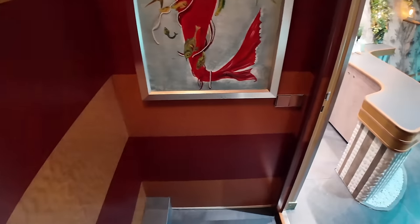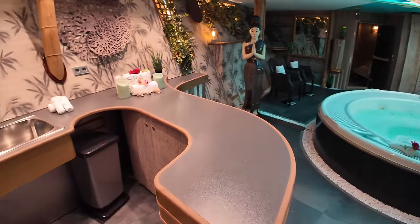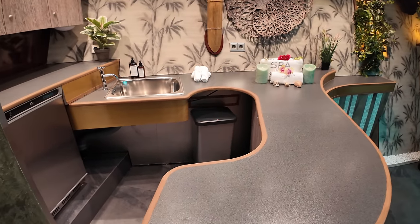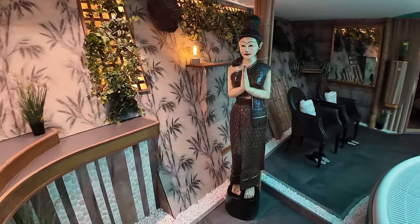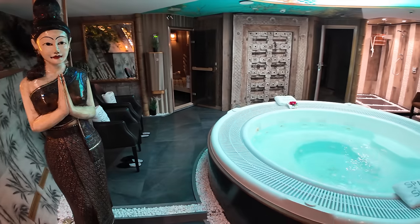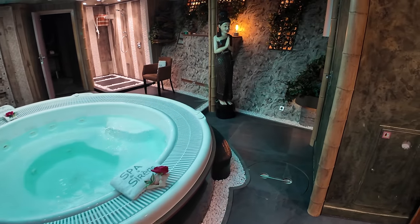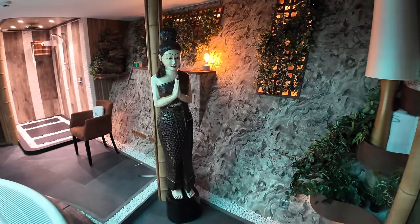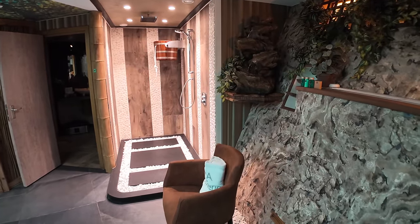After a workout in the gym, where better to head than the on-board spa? The spa is found in the bow of the vessel. As you descend into this area, to your left is a welcoming reception area. The spa features elegant decor, including soothing colours and natural elements that create a tranquil environment. Here, you can indulge in a range of treatments, from massages to facials, all tailored to help you unwind and rejuvenate. The experienced spa staff is dedicated to ensuring your comfort and well-being. As we pass the elegant statue to our right, gracefully posed in a traditional Thai welcoming gesture, we walk towards a unique shower area.